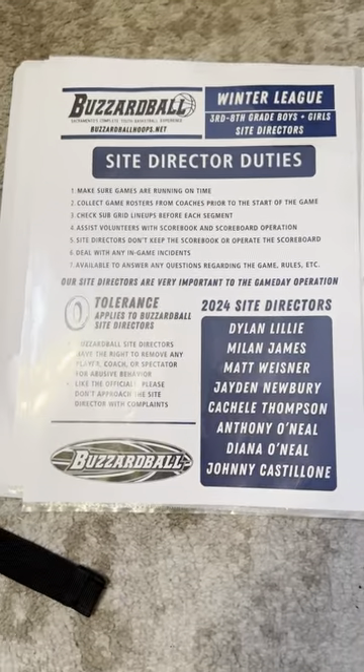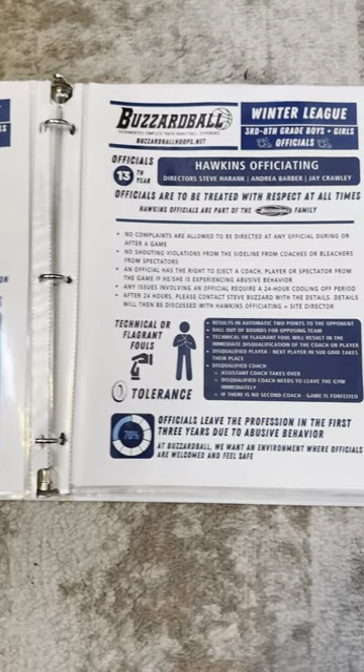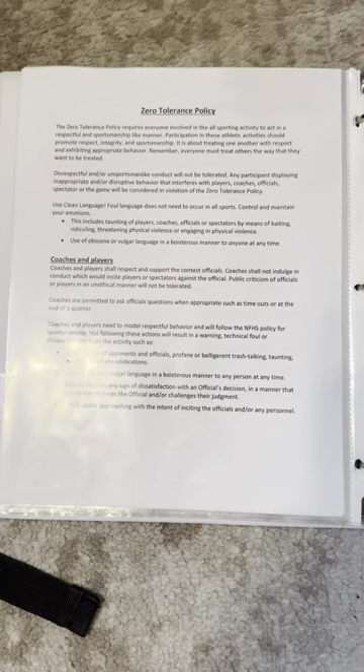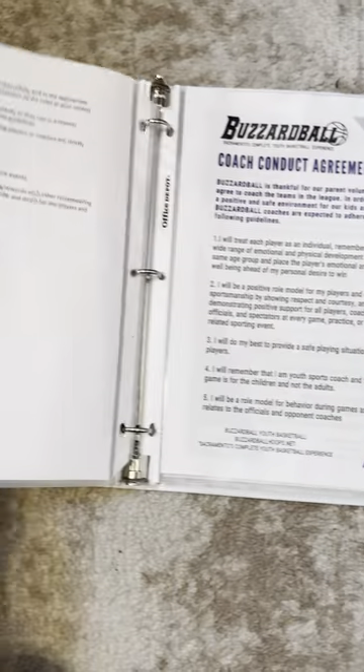After that, site director duties — everything you need to know about the site directors — followed by Hawkins Officiating, our official officiating crew for another season. This is their zero tolerance policy, which can be found in the binder.